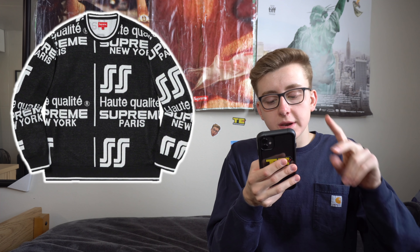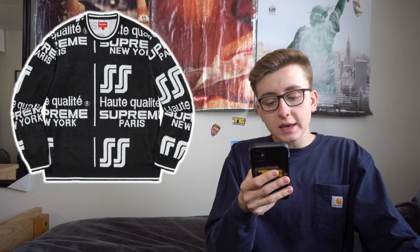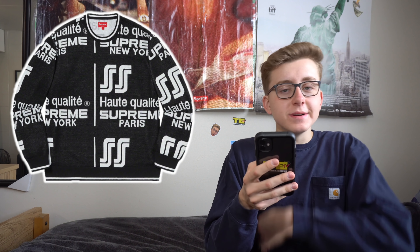Then we got the Qualité sweater — French-inspired — expected to retail for $138. It's the same type of sweater as the New York sweater from week one in terms of material and quality. There are three colorways: a navy, and what looks like a purple maroon, which is actually kind of fire. It looks like it was taken straight off a bootleg hardware brand. 'Qualité' is quality in French. Cool personal piece but won't be worth much on resale.